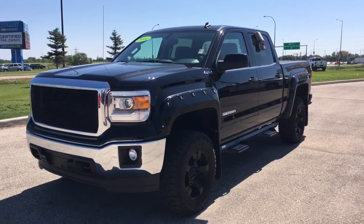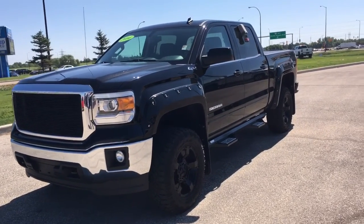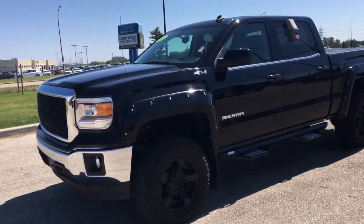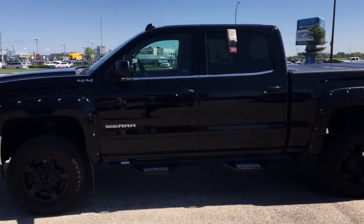Hey guys, this is Brendan from McNaught here to show you our 2014 GMC Sierra. This is a beautiful truck — just came in on trade for a newer one that we had done custom ourselves.